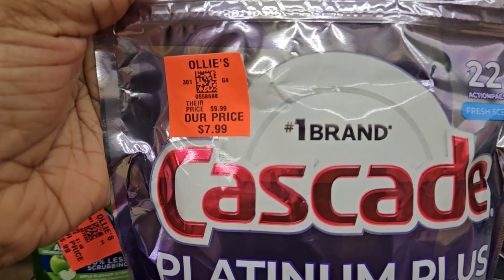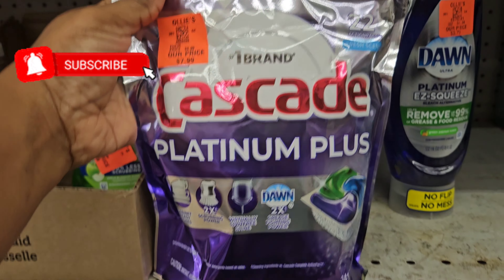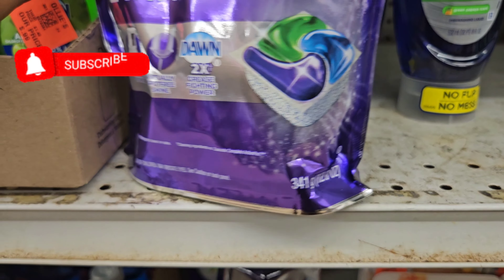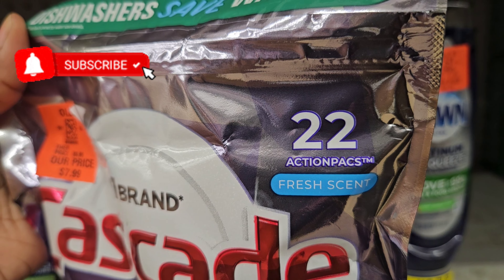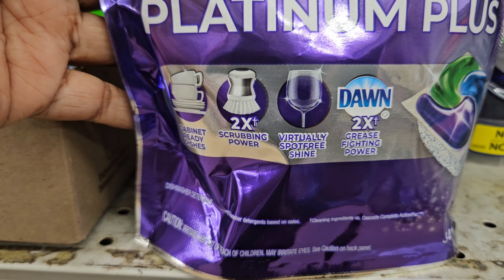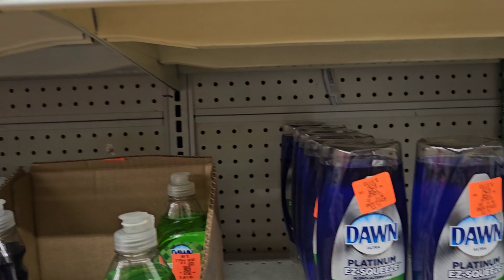Here are some Cascade Platinum pods right here for $7.99 — it says the number one brand, and this is the Platinum Plus. You get 22 pods in here, and this is the fresh scent by Cascade. They're going to make sure your dishes are spotless.